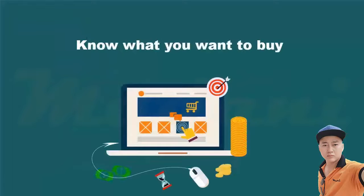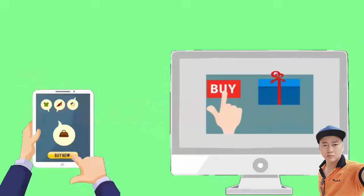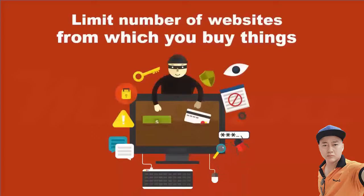Third, consolidate your shopping lists. Know what you want to buy in advance and plan ahead. Determine what items you want to buy and place them in categories that can be purchased from one merchant. Limiting the number of websites from which you buy things will reduce the number of times that you share your credit card and personal information.